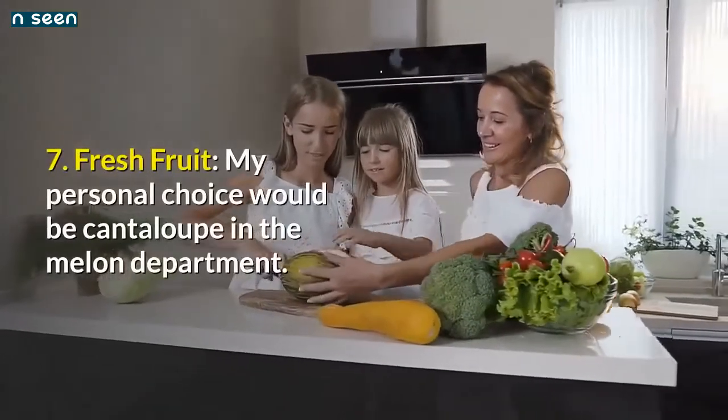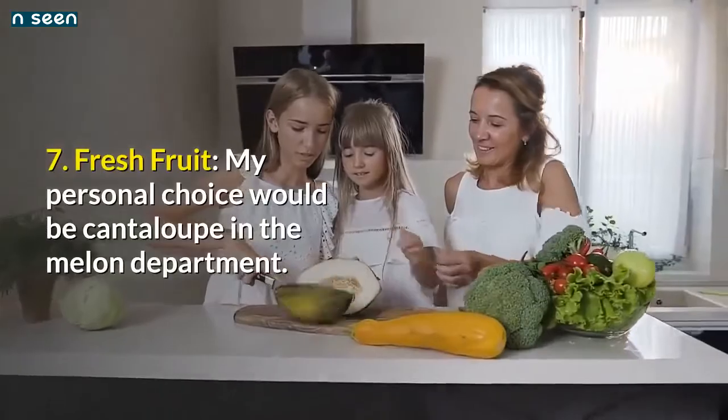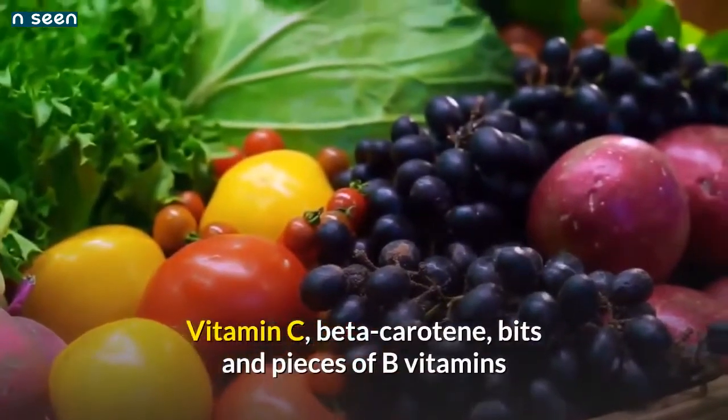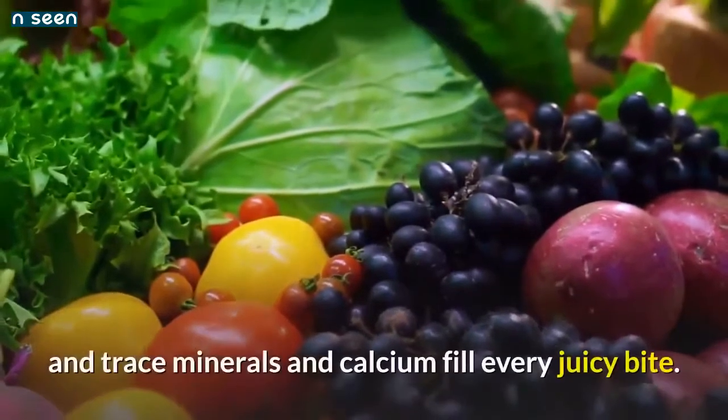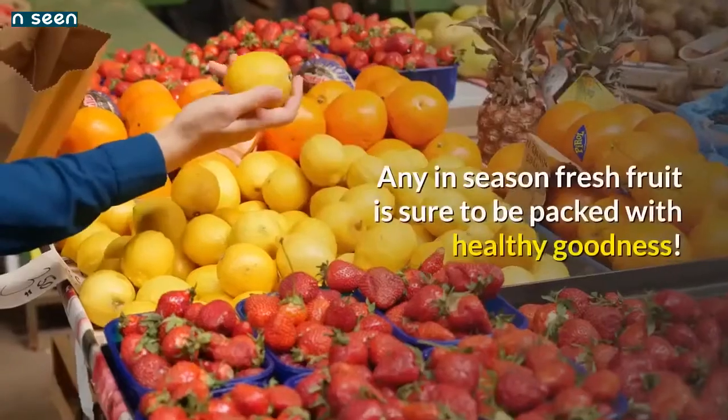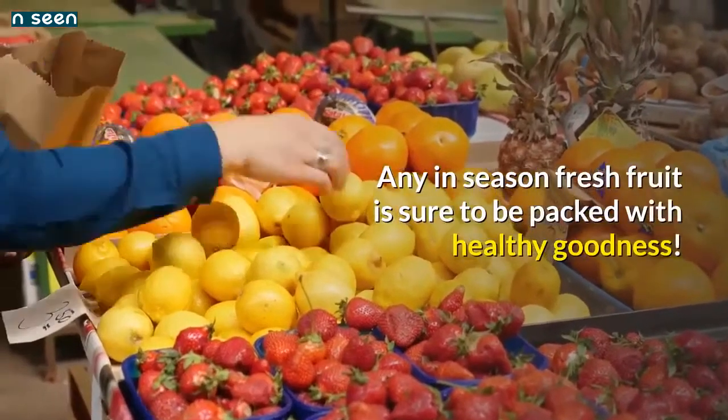Number 7: Fresh fruit — my personal choice would be cantaloupe in the melon department. Vitamin C, beta-carotene, bits and pieces of B vitamins, trace minerals, and calcium fill every juicy bite. Any fresh fruit in season is sure to be packed with healthy goodness.